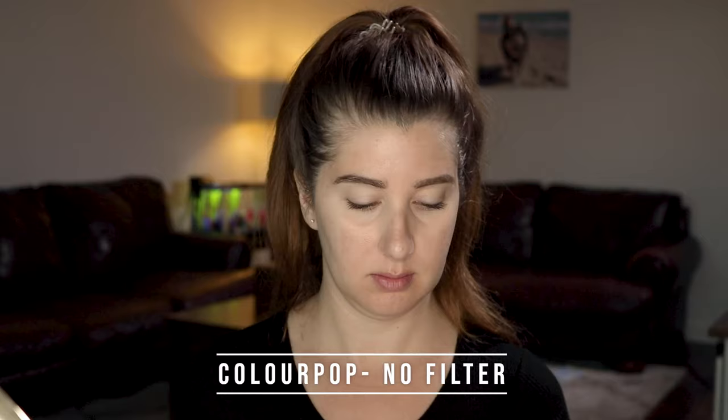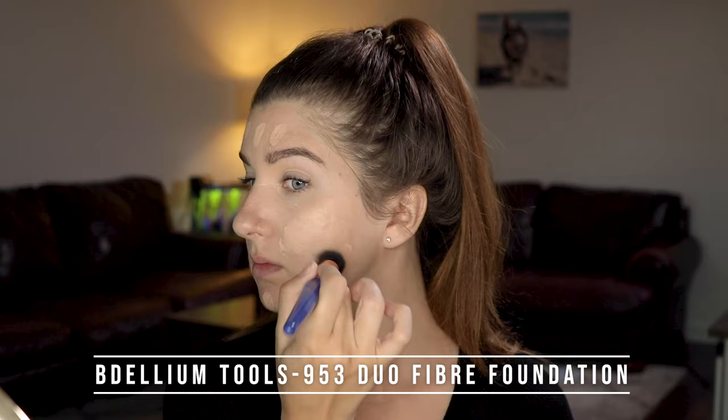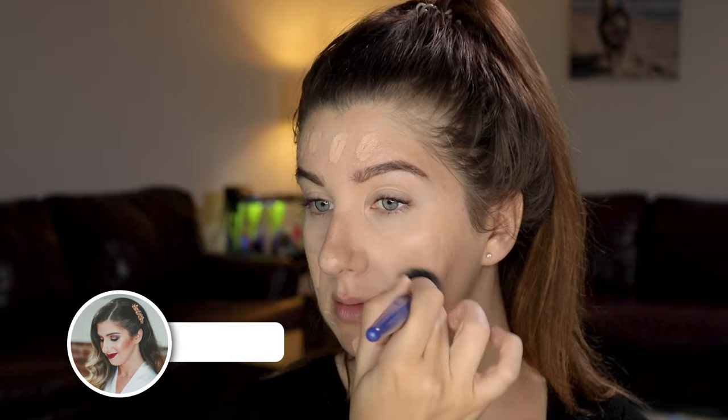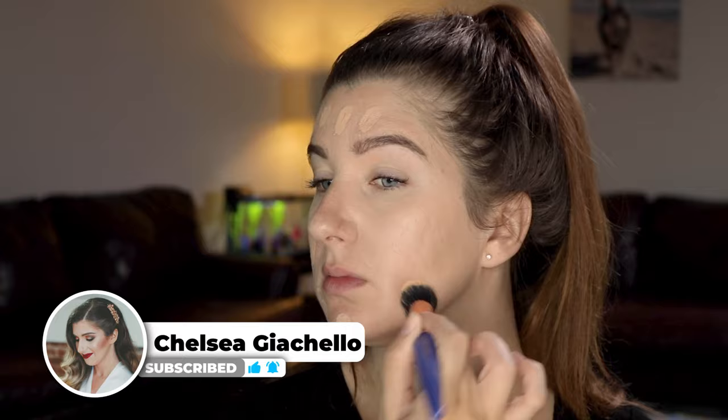For foundation, I'm using Colourpop No Filter and mixing two shades together. I'm applying it first with my fingers so I don't pick up too much product, and I'll add more thin layers if needed. I like to use a stippling brush — stippling brushes are great for indents in the skin and large pores, and I have both. It helps to push the makeup into the skin and fill in those areas. I suggest not buffing the product too much, especially if you have dry skin, as that could exfoliate your skin. I really focus on my areas of worst scarring, which is both cheeks, by stippling the product in.